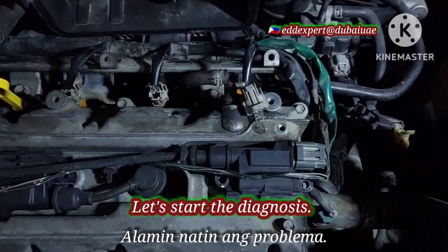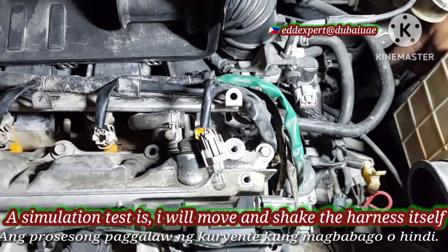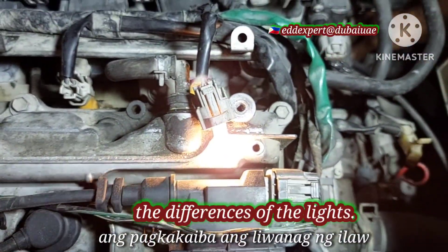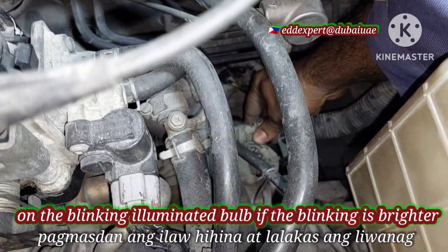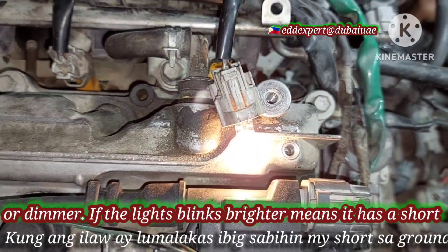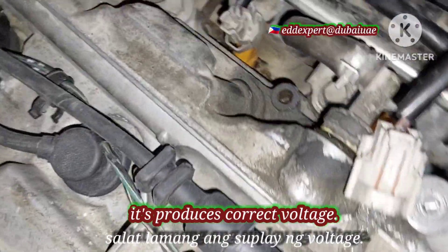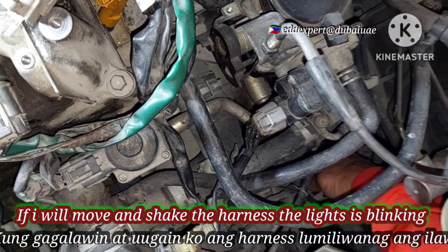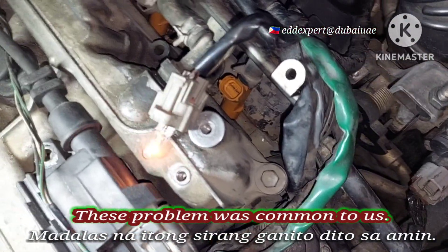Let's start the diagnosis. This procedure is a simulation test — I will move and shake the harness itself and observe changes in the blinking of the lights. I use a peanut ball to probe the port. Keep your eye on the blinking illuminated ball: if the blinking is brighter, it means there is a short circuit to ground; if the light blinks dimmer, it is producing correct voltage. When I move and shake the harness, the light blinks from dimmer to bright, which makes this fault very difficult to rectify.